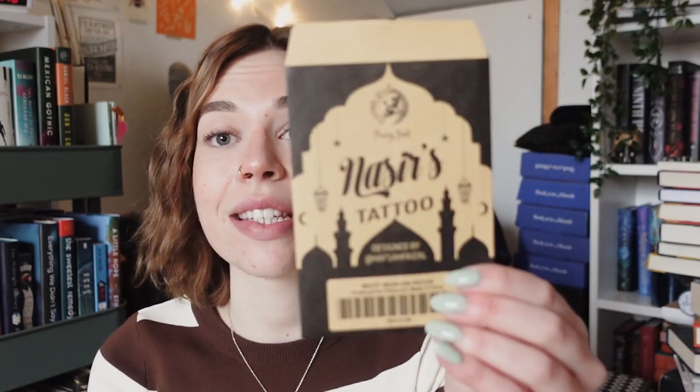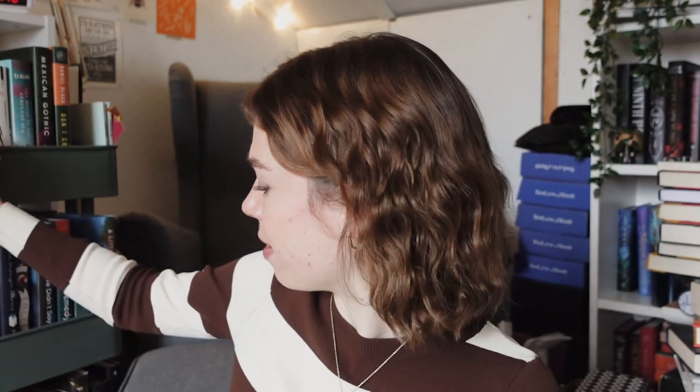Next up we have Nasir's tattoo — and it's not a tattoo. This is a We Hunt the Flame iron patch, and I believe the person who actually designed Nasir's tattoo, like this patch, is also the author of the book. The author of We Hunt the Flame also does design work and she is so talented.